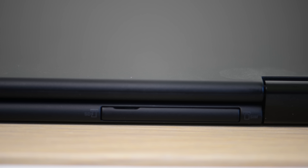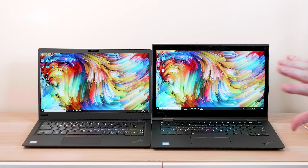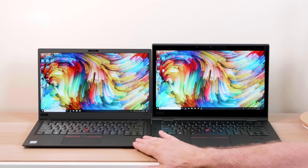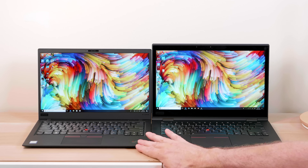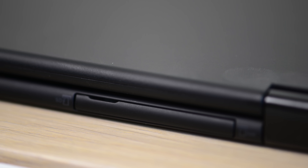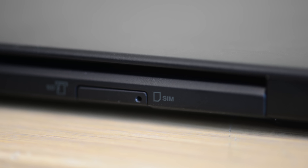At the end of the day, ask yourself: are you going to use the Yoga's functionality — the touch display, the flipping, the pen? If you're not going to use those features, get the Carbon, because it's one of the Rolls Royces of ultrabooks. It's so light and so tough. All ThinkPads are built for business and toughness; they're probably the most durable laptops and they're going to last a long time. Lenovo support can be hit and miss in my experience, but some people say it's really great.